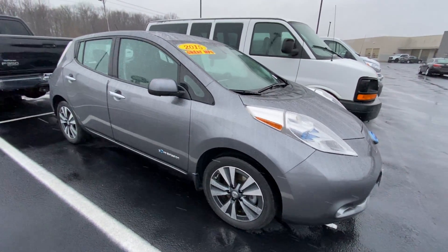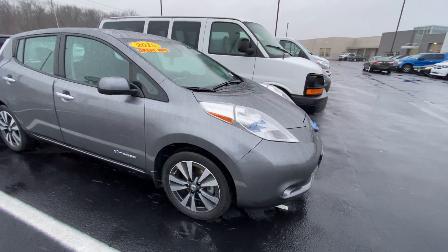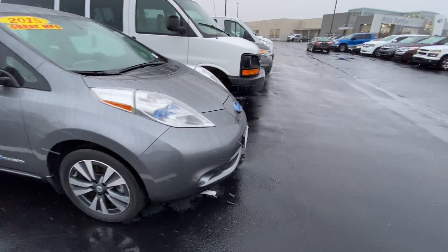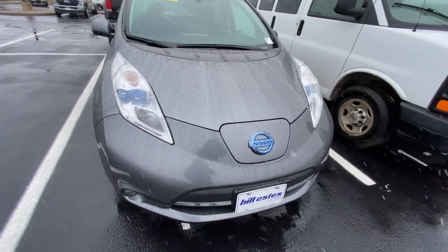Hey, good morning! Trent Edwards, Bill Estes Ford. I want to thank you for showing interest in this 2015 Nissan Leaf SL trim level — meaning it does have leather and pretty much all the upgrades.